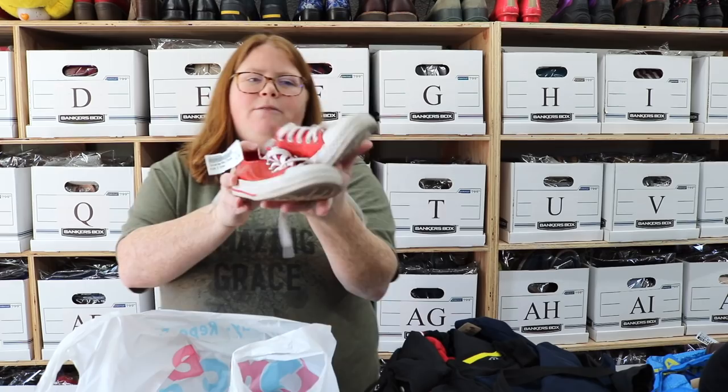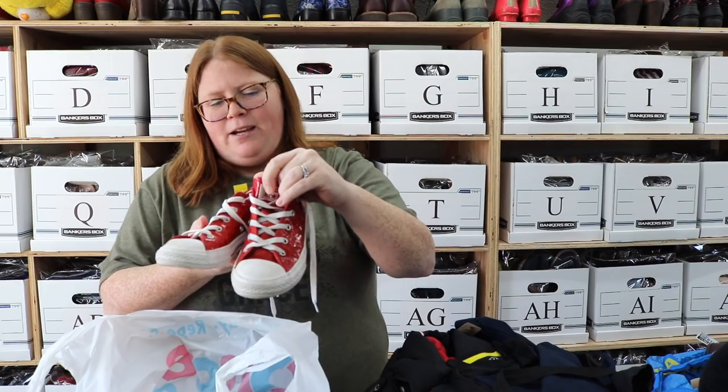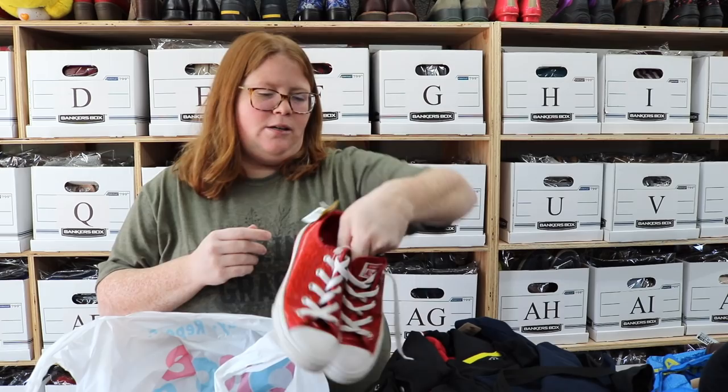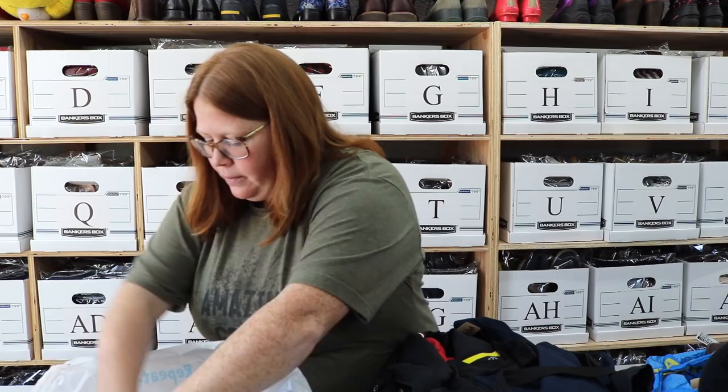I love these — I wish they were my size. These are just Converse red glitter. Red is like my favorite color. These are a size 2 youth, and other than a little bit of dirt on the soles, they're in great shape. The logos on the heels are still good — a lot of people care about that. These will probably sell right around $25 to $30.